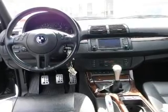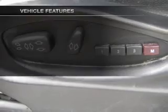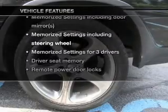Stand out from the crowd with premium wheels. You will appreciate the safety feature of anti-lock brakes. Let the sunshine in with a sunroof, and memory settings make for a more comfortable ride. And with these notable features, you won't want to miss out on the opportunity to own this amazing ride.